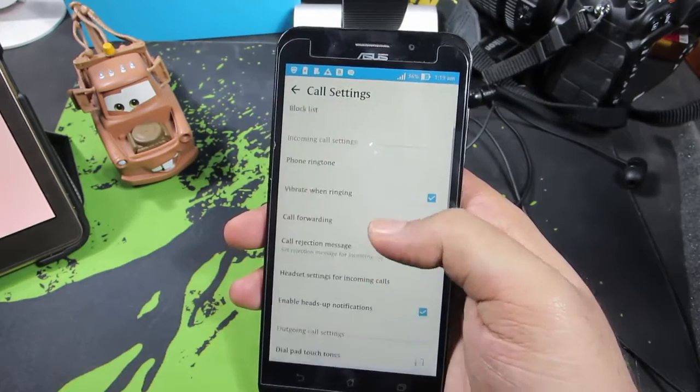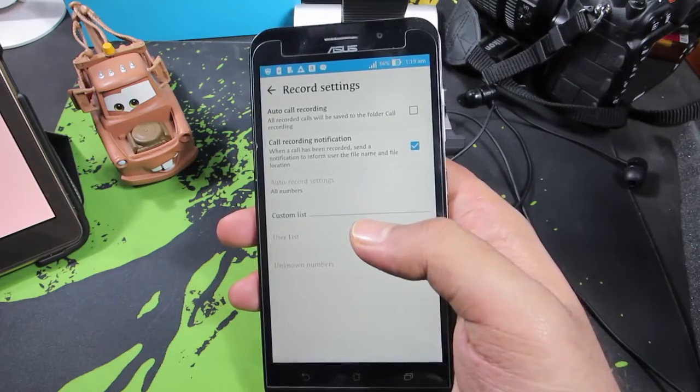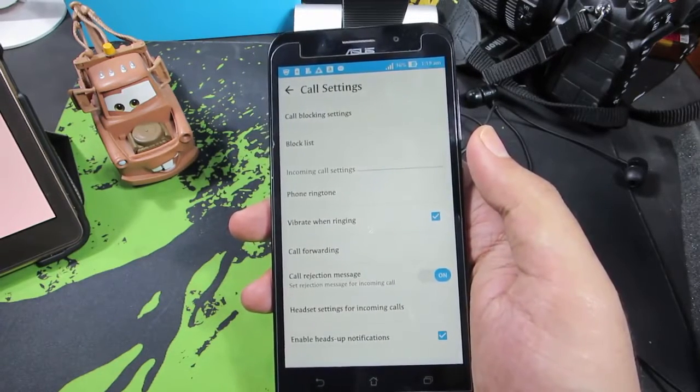The device also has the option to record calls automatically. In the call settings, you can record all calls automatically, or only calls from saved contacts. You can also block calls and messages from the same settings.